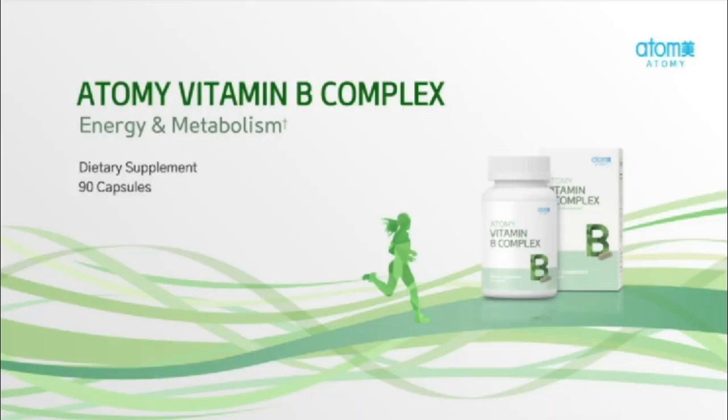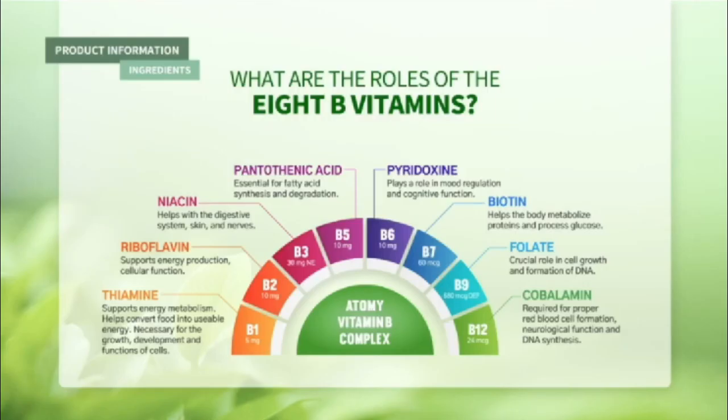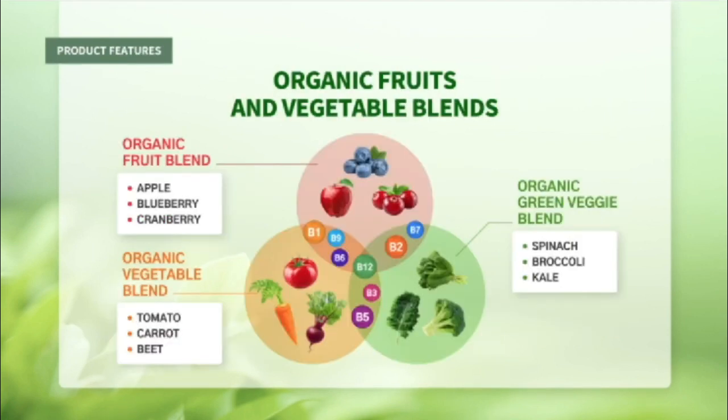The Atomy Vitamin B Complex is for energy and metabolism. It contains great B complex vitamins: B1, B2, B3, B5, B6, B7, B9, and B12 — biotin being probably the most popular one. Along with that, Atomy's Vitamin B Complex contains organic fruits and vegetable blends including apple, blueberry, cranberry, tomato, carrot, beet, spinach, broccoli, and kale — a ton of really great stuff.